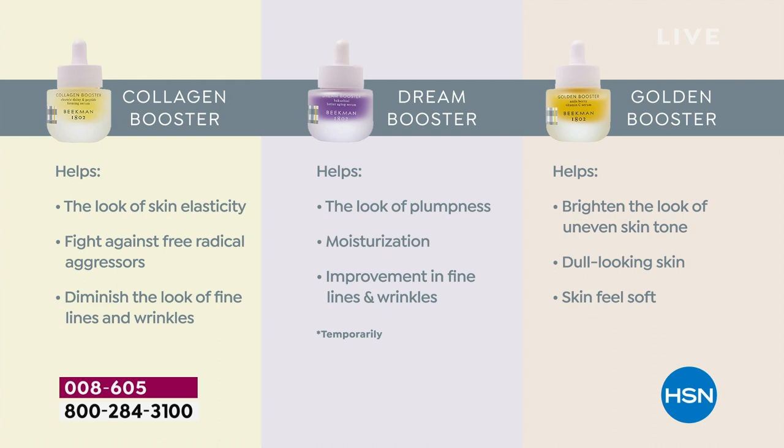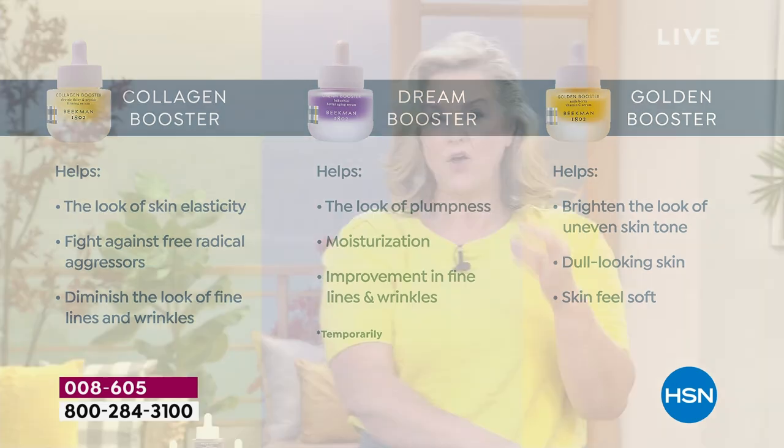Dream Booster: we're going to help at night with that plant-based retinol, that Bakuchi oil — the moisturization is going to go up and the improvement of lines and wrinkles. With the Golden Booster, this is your brightener — for your dull looking skin. Here's a little tip: if you have ultra grayness or dullness or uneven skin tone and you need a little pop of that golden booster, you can use this morning and night.